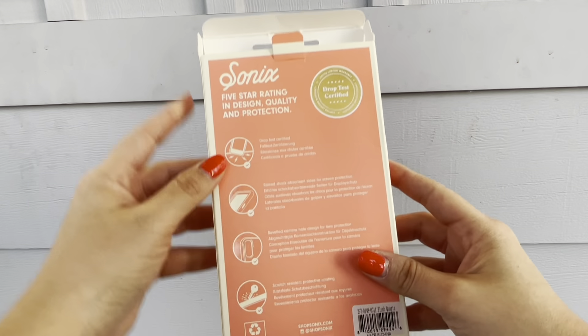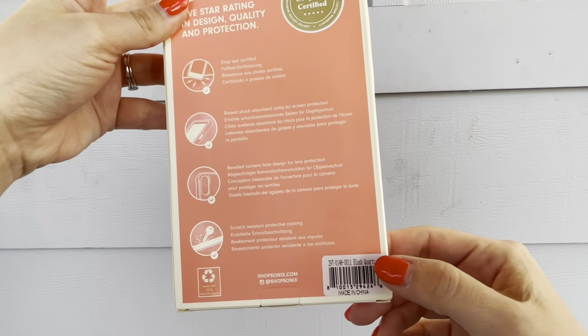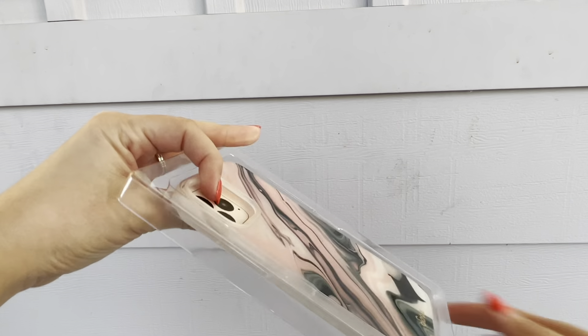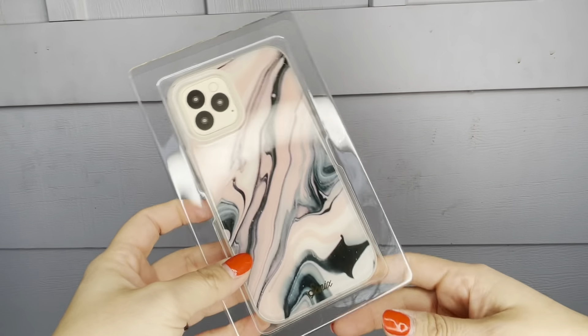Hello everyone and welcome back to Rosy's Reviews. I'm excited for today's products. It's the Sonics phone case for iPhone 12, and of course it comes for different iPhones. This is a 10-foot drop tested case, so it has different features that would protect your phone.